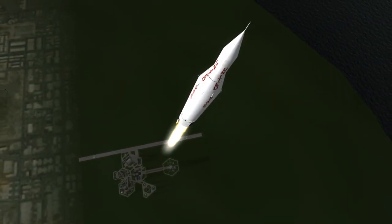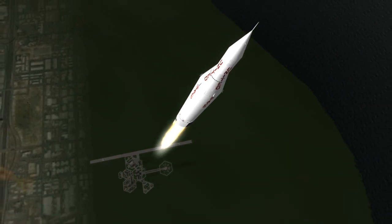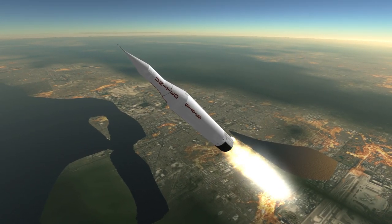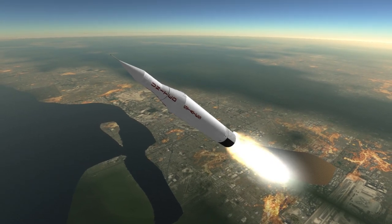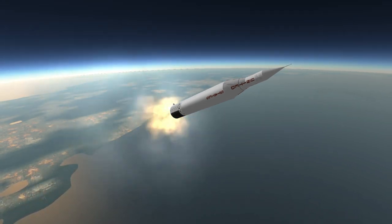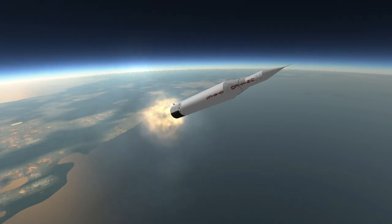Coming after the Soviet Union launched Luna 1 — scoring the first spacecraft to enter the moon's sphere of influence and the first to escape into interplanetary space — Pioneer 4 became an effort to demonstrate that the United States could match Soviet capabilities. However, Luna 1 was a massive 361kg craft, more than 50 times the mass of Pioneer 4, and had been launched on a rocket with around 5 times the liftoff weight of Juno-2, which was a relatively small 55-ton rocket.